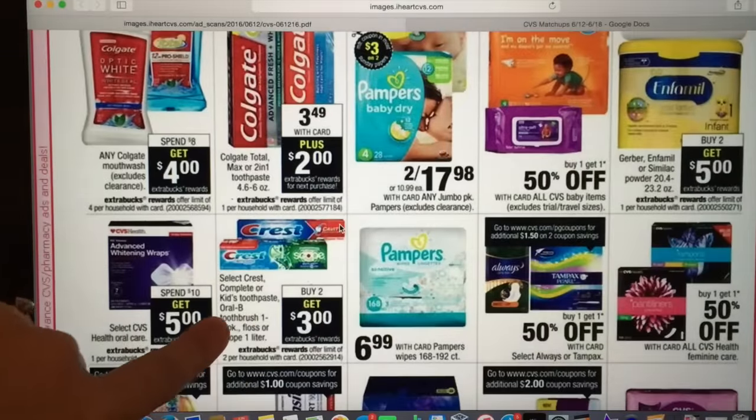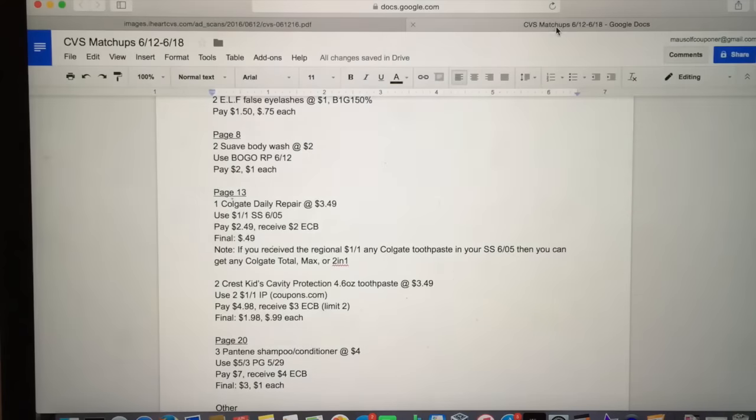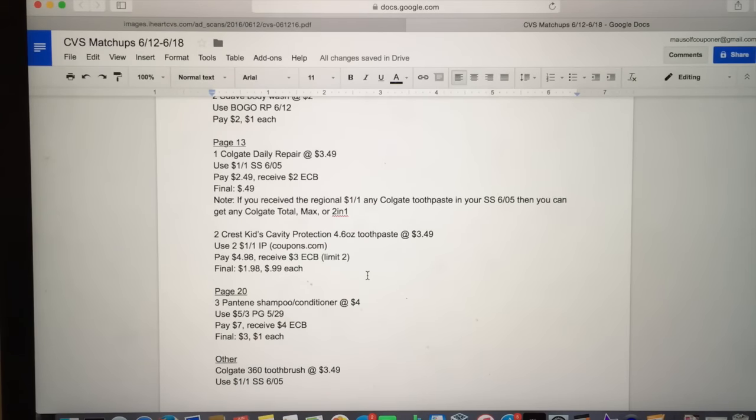Down here we also have a deal with Crest Kids toothpaste. Pick up two of the Crest Kids cavity protection toothpaste, regularly priced at $3.49 each. Use two of the $1 off one printable coupons from Coupons.com. You will pay $4.98 and receive a $3 ExtraCare Buck — limit of two. Final price is $1.48, or about 99 cents each. We don't see a lot of Crest deals, so if Crest is your preferred brand this might be worth it.